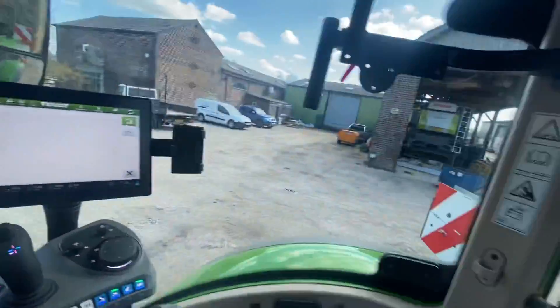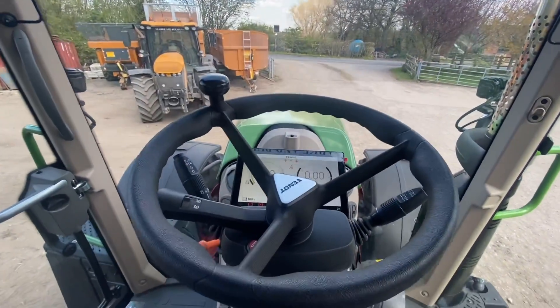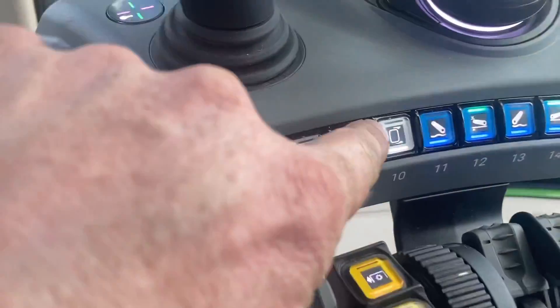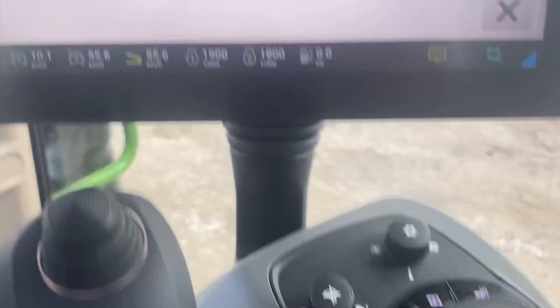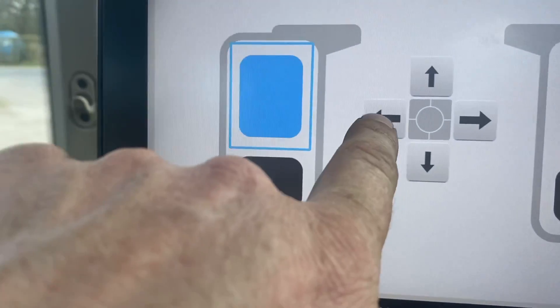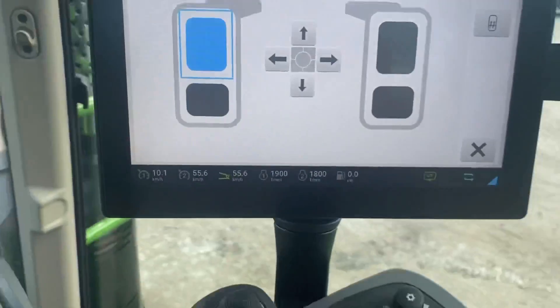It is obviously the demonstrator that we had the other week, but it's extra shiny because they've really polished it. I stand corrected - Sam couldn't find it before, but there's the mirror button - you press that and then you've got the mirrors on here. Trick.